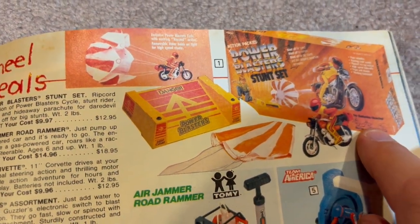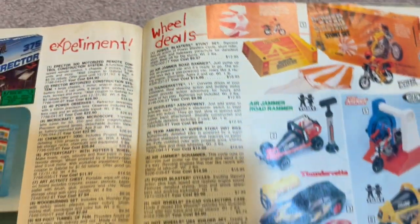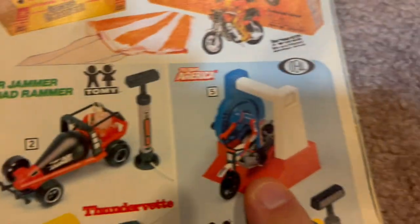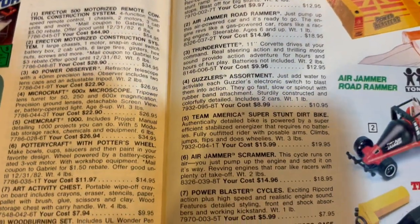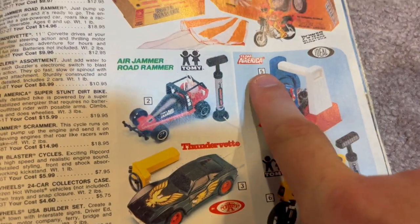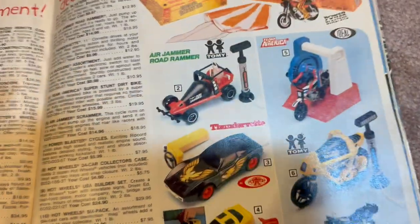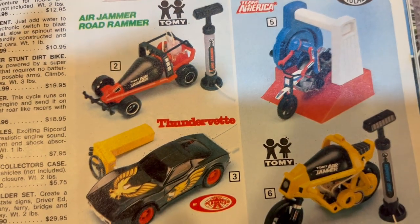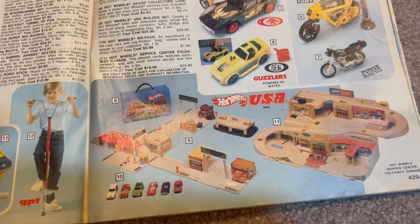There's a parachute that comes out of the back — that might be something I want. I said I was going to buy a toy and a household item from this catalog. My Air Jammer Road Rammer — I had this and might go after it. Team America Super Stunt Dirt Bike — I had that. You turn a crank and it releases the bike, which really does stay on its wheels, and the guy sometimes flips over the handlebars. I'm going to look on eBay for that when I'm done here.